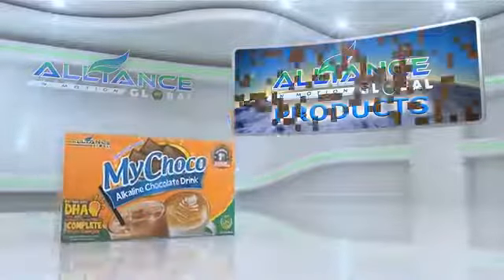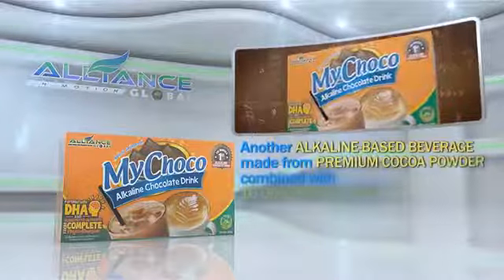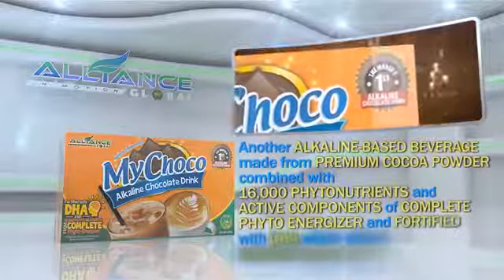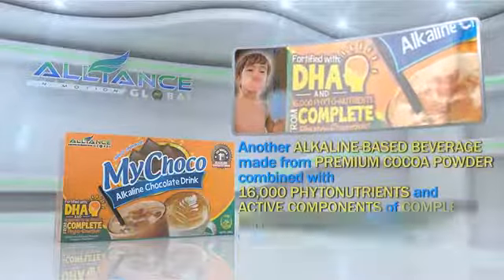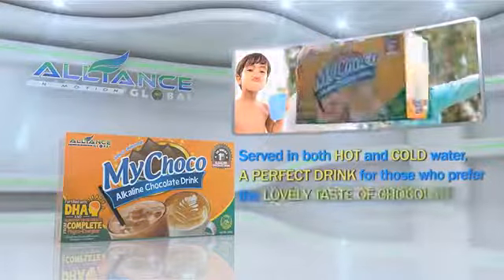Second is our chocolate drink, My Choco, another alkaline-based beverage made from premium cocoa powder, combined with 16,000 phytonutrients and active components of Complete PhytoEnergizer, and fortified with DHA, which aids in memory enhancement. Served in both hot and cold water, it's a perfect drink for those who prefer the lovely taste of chocolate.